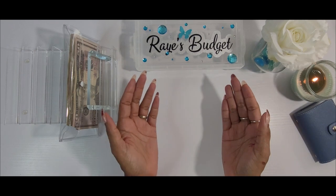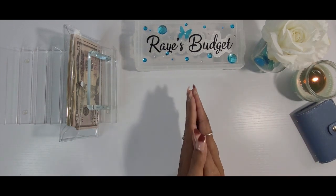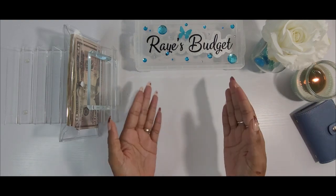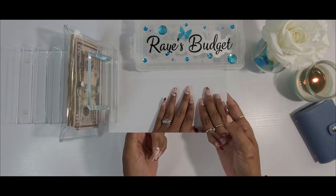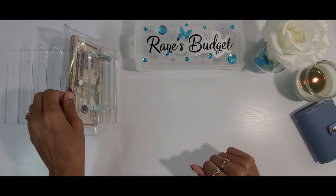Hello everyone, welcome back to my channel. It's your girl Ray, and this is Ray's Budget. In today's video we are going to be doing my second cash stuffing for the month of July. I don't want to keep you long, so let's go ahead and get into stuffing all of these envelopes.